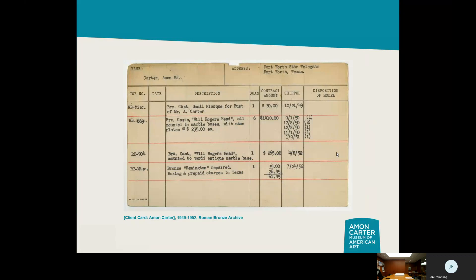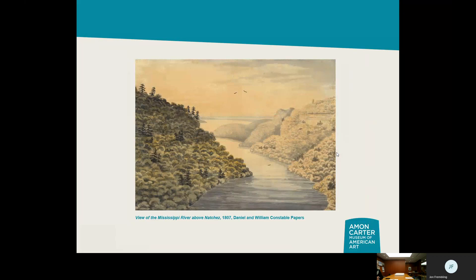The Roman Bronze client card shows Amon Carter commissioning works — a double connection to the museum. We also have a landscape painted in 1807 by one of two English brothers who came to the United States in the early Republic. They toured the country from 1806 through 1808, painting watercolors of what they saw and keeping diaries — similar to Sarah Ann Lilly Hardinge but about 40 years earlier. It's another way to encounter what this country looked like before much of the westward migration had taken place.